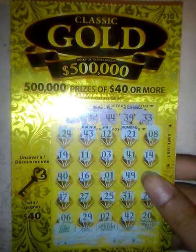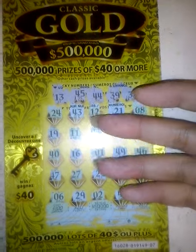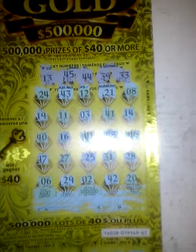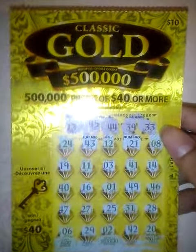Hello everybody, I bought a $10 ticket right here — it's a Classic Gold. The top prize is $500,000. I already scratched it because I think it would take too long to record. This is my very first $10 scratch-off I ever bought.